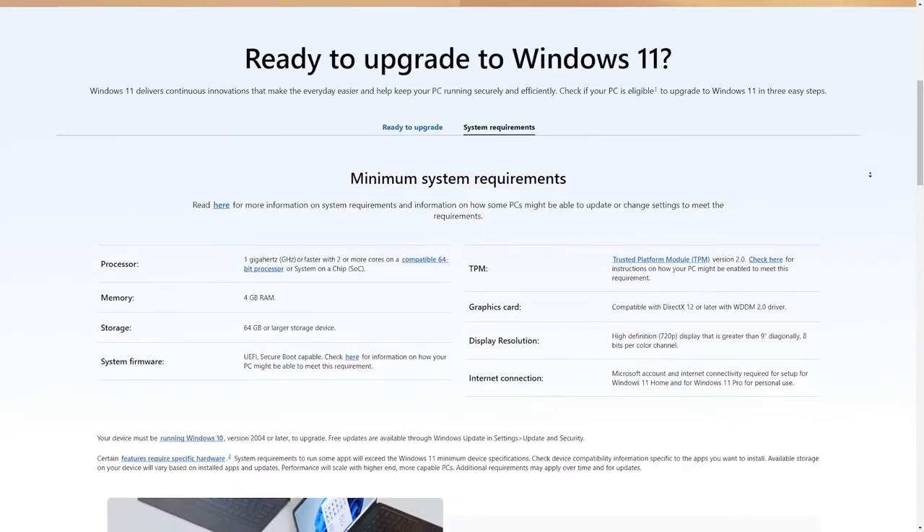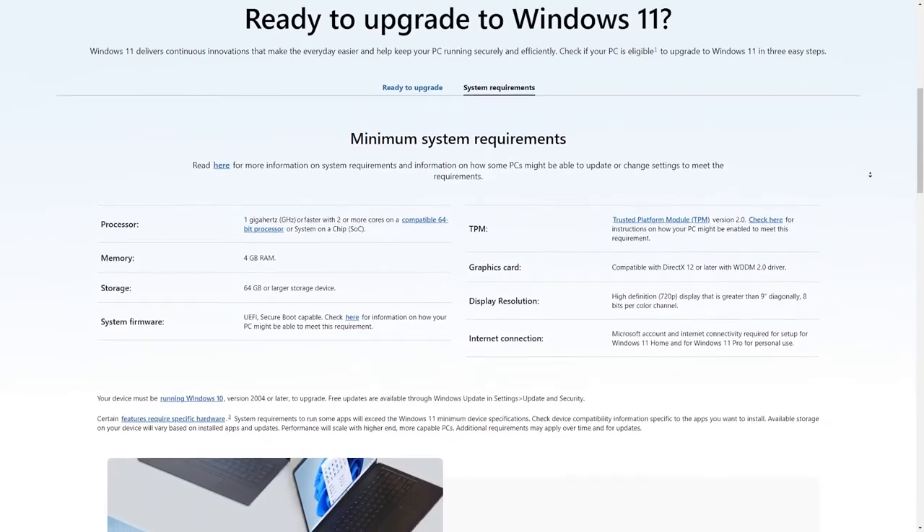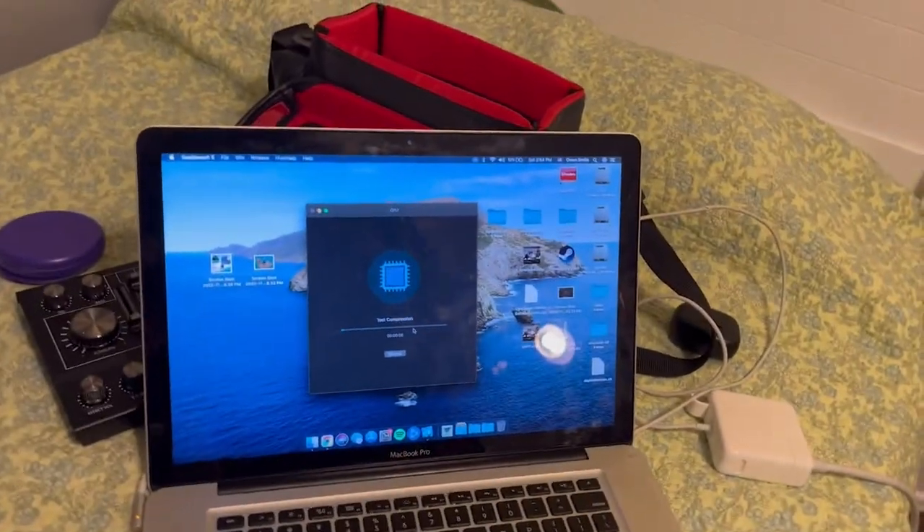Windows has those technical random specifications that no one will understand, so why can't it run this? I'm not going to dive too much into that topic for this video, but I do want to find out how well does this hold up in 2023, almost 11 years later.